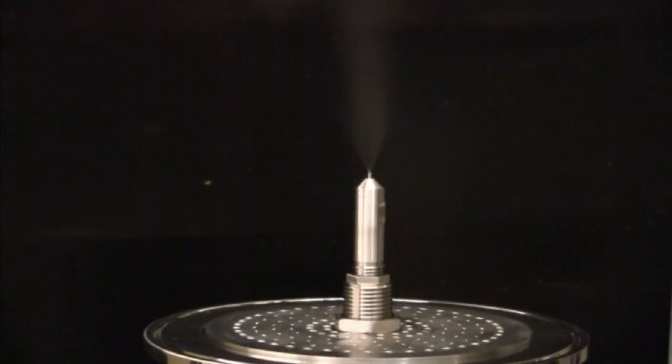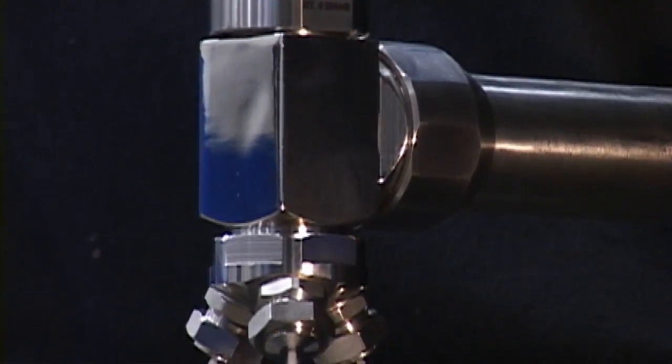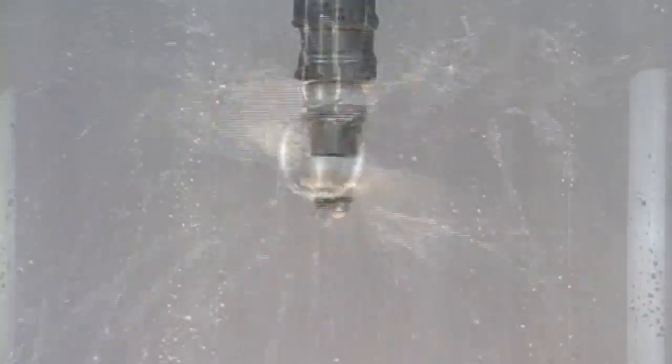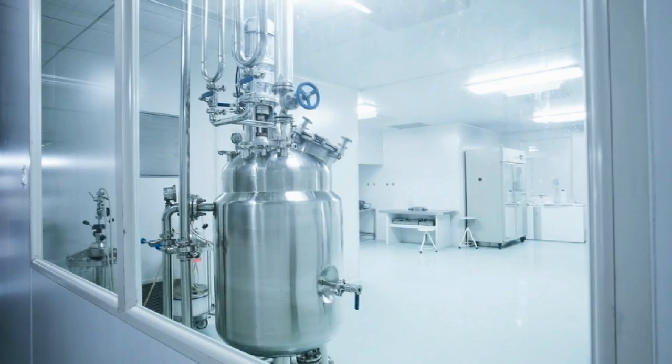Our applications involving spraying in fluid bed include Wurster spraying — spraying from the bottom of a fluidized bed to coat particles — or nozzles typically used to spray from the top for granulating. We also offer nozzles for tank and vessel cleaning, including an extensive line of devices that meet ASME BPE standard for bioprocess vessel cleaning.